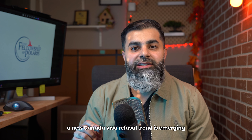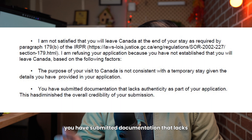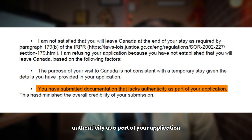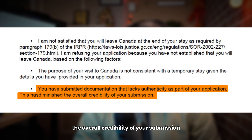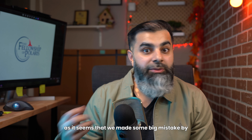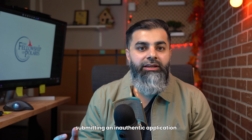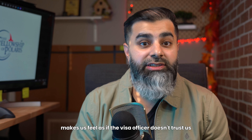A new Canada visa refusal trend is emerging where your application is refused with the following reason: you have submitted documentation that lacks authenticity as part of your application, and this has diminished the overall credibility of your submission. It can sound very scary, as it seems that you made some big mistake by submitting an inauthentic application, and diminished credibility makes us feel as if the visa officer doesn't trust us.